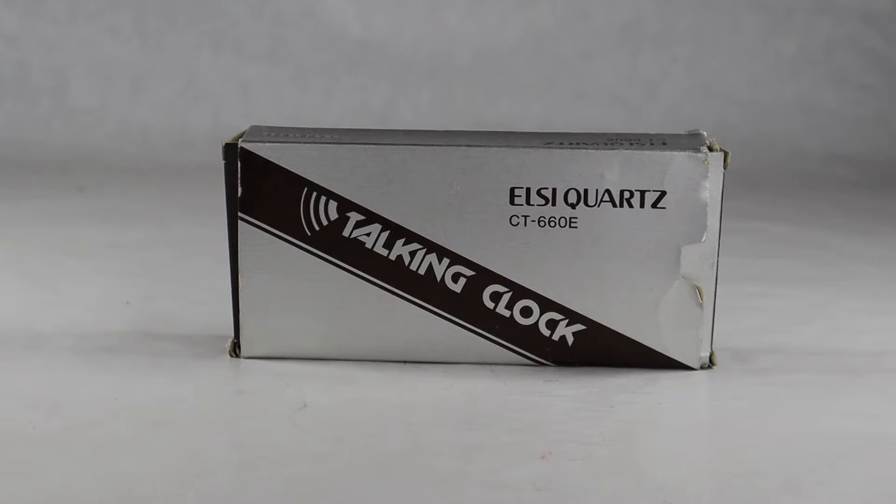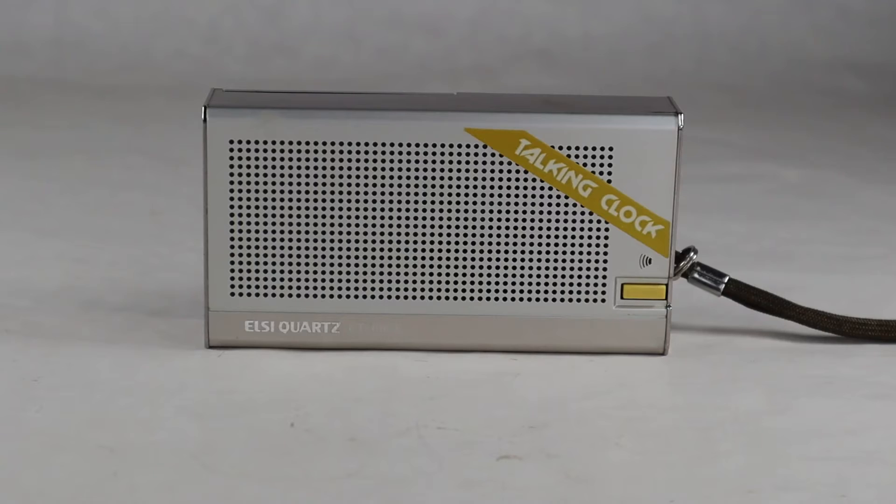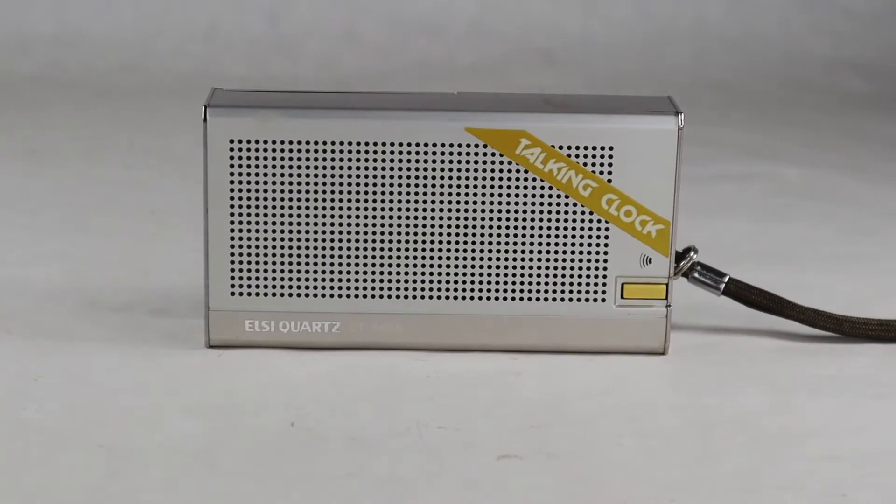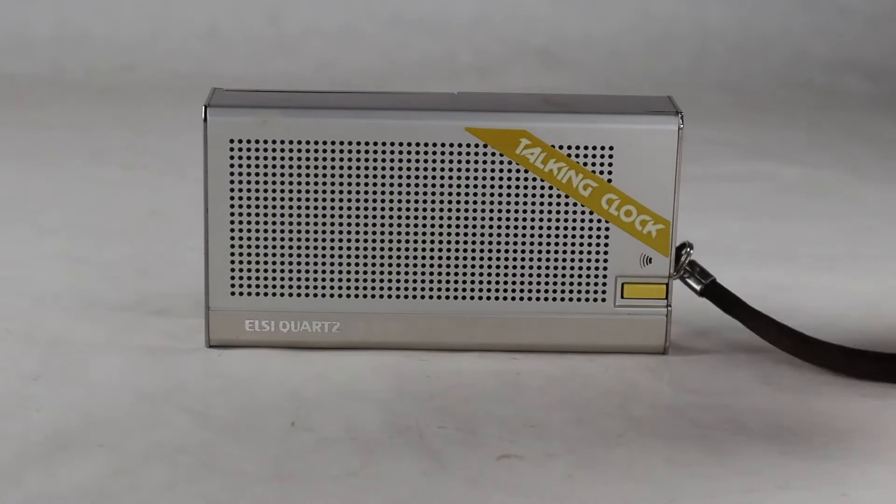Here's the top of the clock — this is where the speaker is. It also has a little push button on the far right that you push to hear what time it is. The previous owner didn't take the little sticker off that says 'Talking Clock,' which is kind of cool and maybe adds a bit of collectible value. It also has a little carrying strap on the far right.